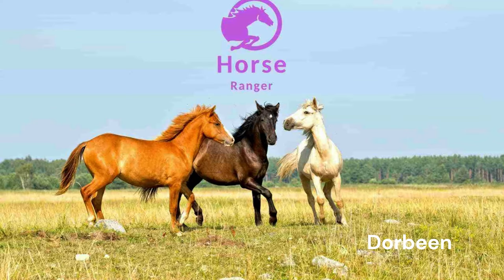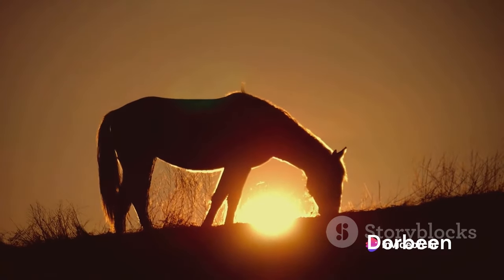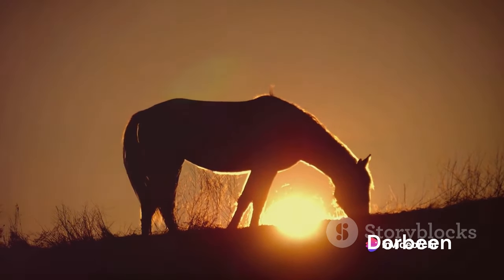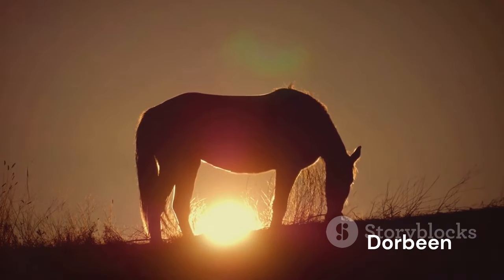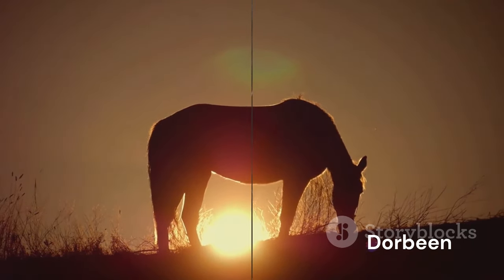Over the centuries, however, the Guaxia's numbers dwindled and they were considered extinct. But a twist of fate in 1981 led to the rediscovery of a small herd of these miniature horses, sparking a renewed interest in their preservation. Today, through concerted conservation efforts, the Guaxia's numbers have stabilized, and they stand as a living testament to China's rich equine heritage. The Guaxia, a living relic of China's equine history, continues to thrive against all odds.